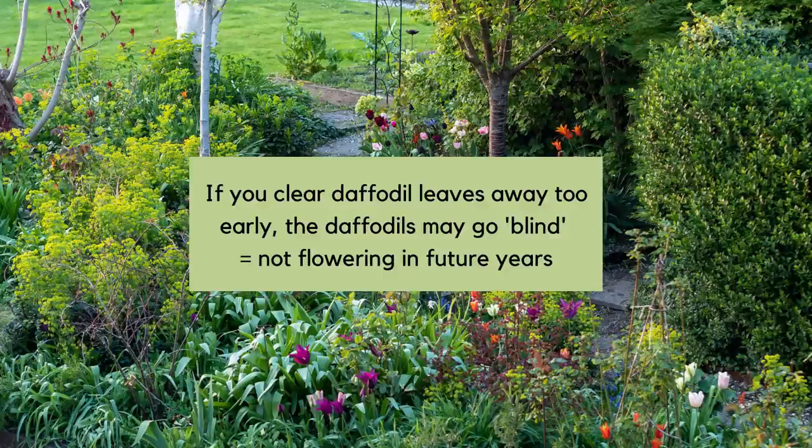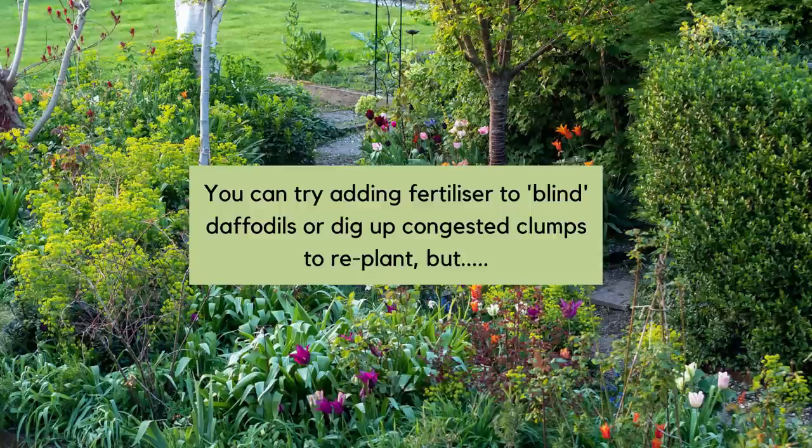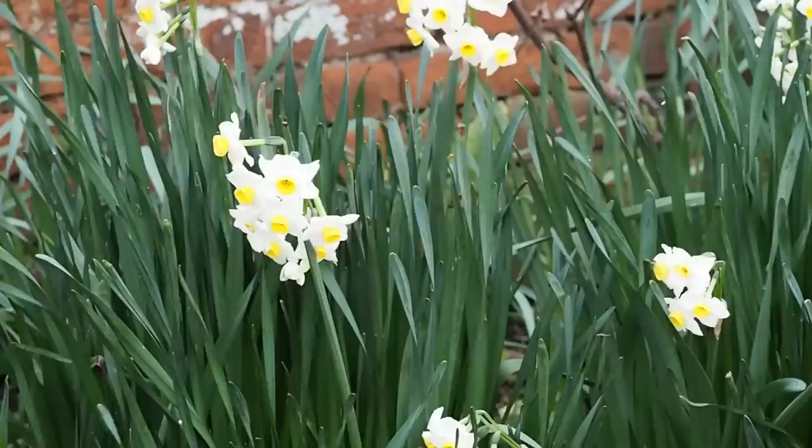Daffodil blindness is when your daffodils come up but never flower. You'll see various suggestions for sorting it out online, but people I know who've grown a lot of daffodils say it is quite difficult to bring a daffodil back once it's gone blind. You may just have to dig them up and throw them away. I'd be interested to hear if you've had any success getting your daffodils back once they've gone blind.